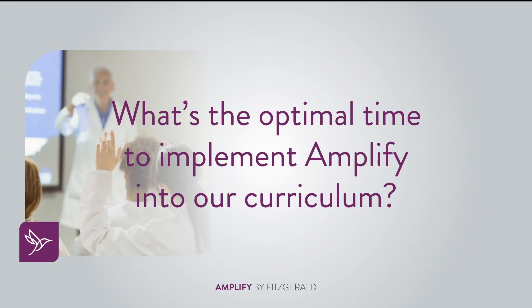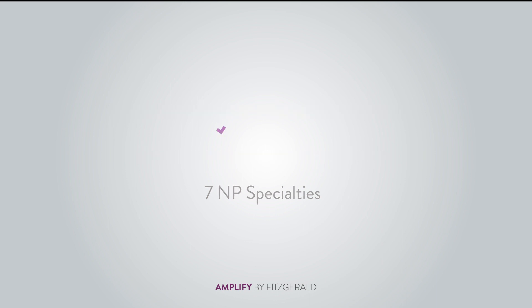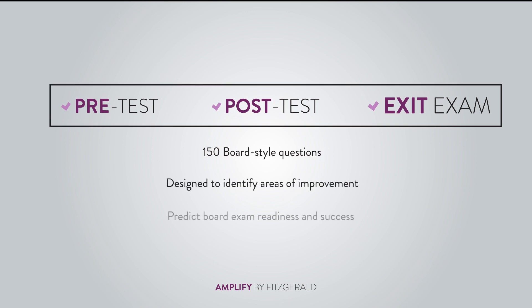The Amplify certification is comprised of the Certification Review Course and Assessment Package. The Certification Review Course easily integrates into your university's curriculum and includes a supplemental workbook. The assessment package includes a pre-test, post-test, and an exit exam with 150 board-style questions each.